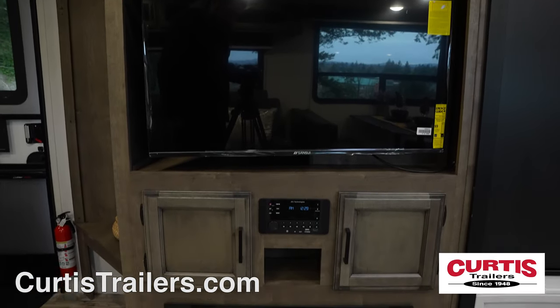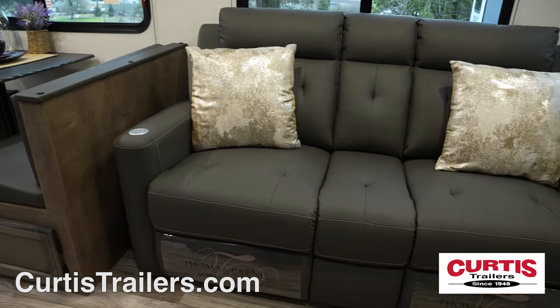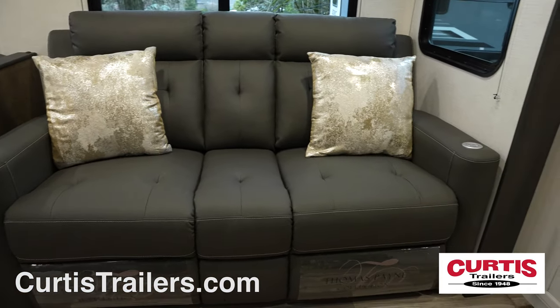Enjoy your new entertainment center with TV, sound system, and cozy fireplace across from a 70-inch theater sofa with heating and massage options.